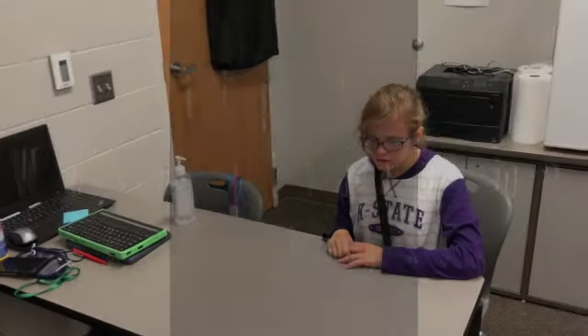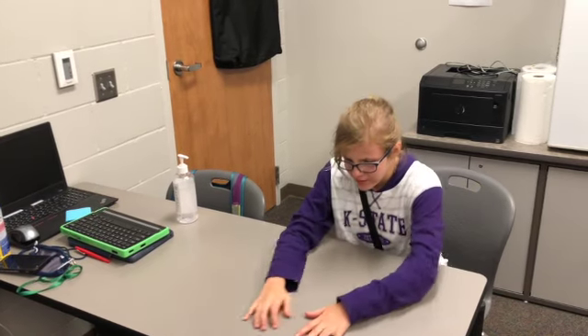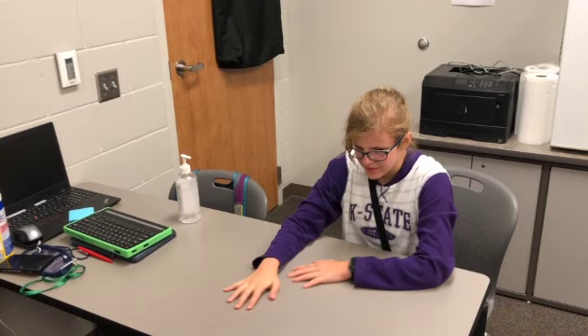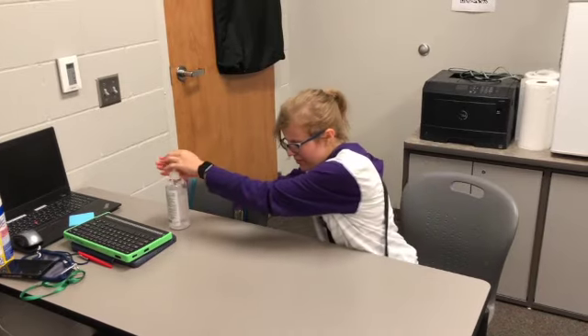Tip number six: when giving me directions, please use descriptive language. An adult tells a student, 'You need to grab some hand sanitizer. It's over there.' The student searches the table but cannot find it. In the correct example, the adult says, 'You need to grab some hand sanitizer. It's to your right.' The student reaches to the right and finds it immediately.